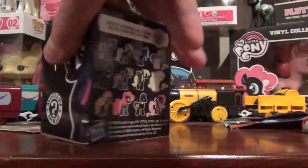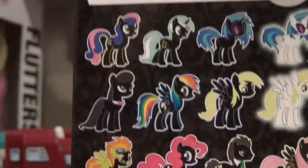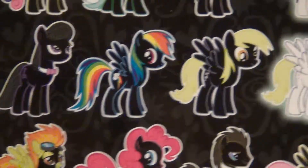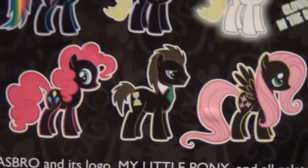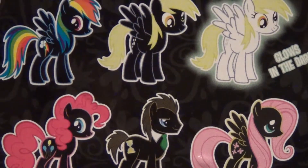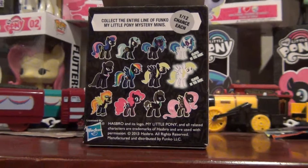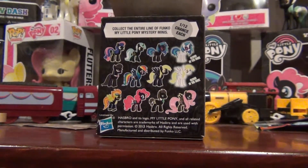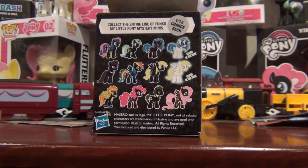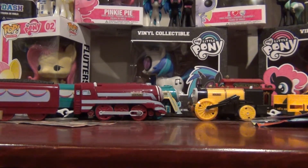I just want to show you the Funkos I have on the back shelf. I have Lyra, Bonbon, Vinyl, two glow-in-the-dark Vinyls, two Octavias, a Rainbow Dash, a Derpy, a glow-in-the-dark Derpy. The only ones I still want to get are Pinkie Pie and Fluttershy. On the Hot Topic variants, I have Derpy and Rainbow Dash, so I do want to get Vinyl and Pinkie Pie. I'm not a big Doctor Whooves fan, nor am I a big Lyra and Bonbon fan. And that was the box that just thudded on the ground.